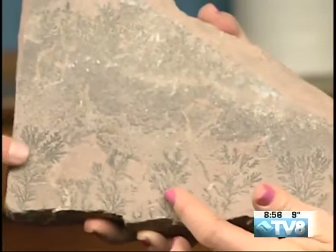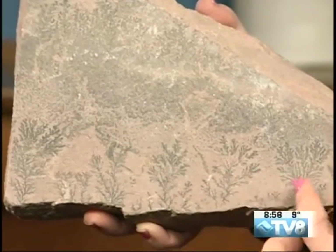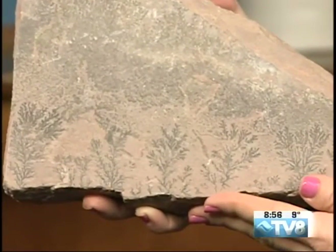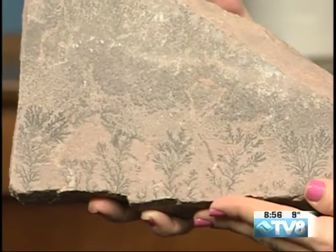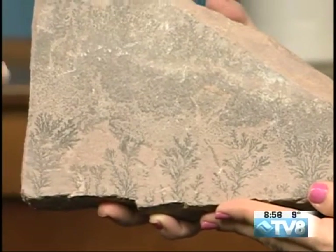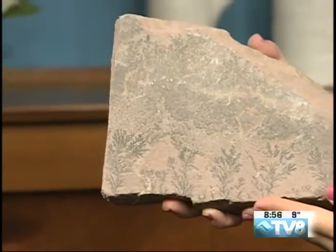I also brought in this — hopefully we can get a good shot of that. This is actually an aquatic plant, a crinoid. You can see these leafy fronds. These would be held to the seafloor by a stem, similar to what we're seeing here, holding it to the bottom of the ocean floor. And then these fronds are similar to kelp or seaweed, kind of waving in the sea.